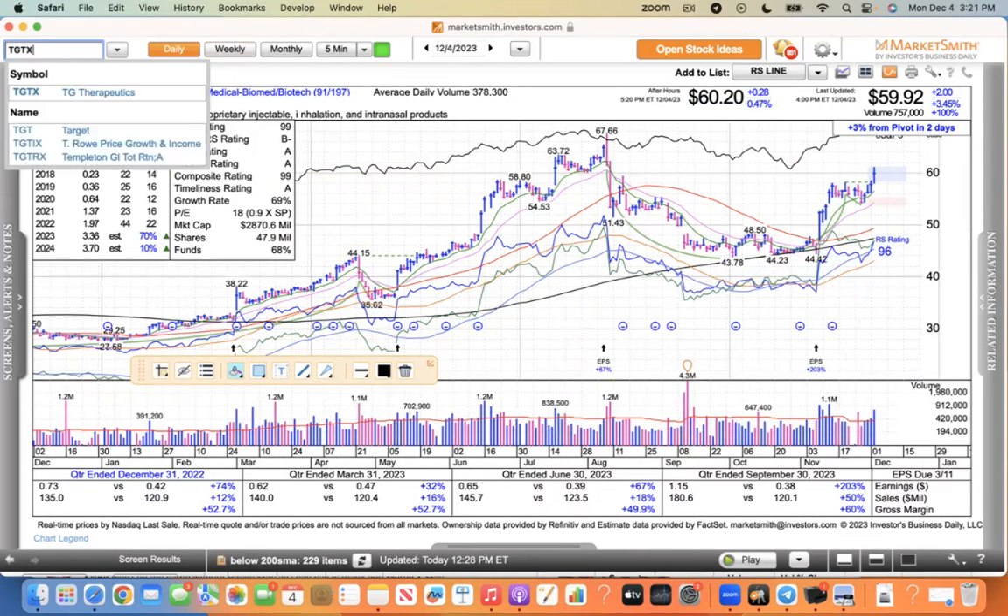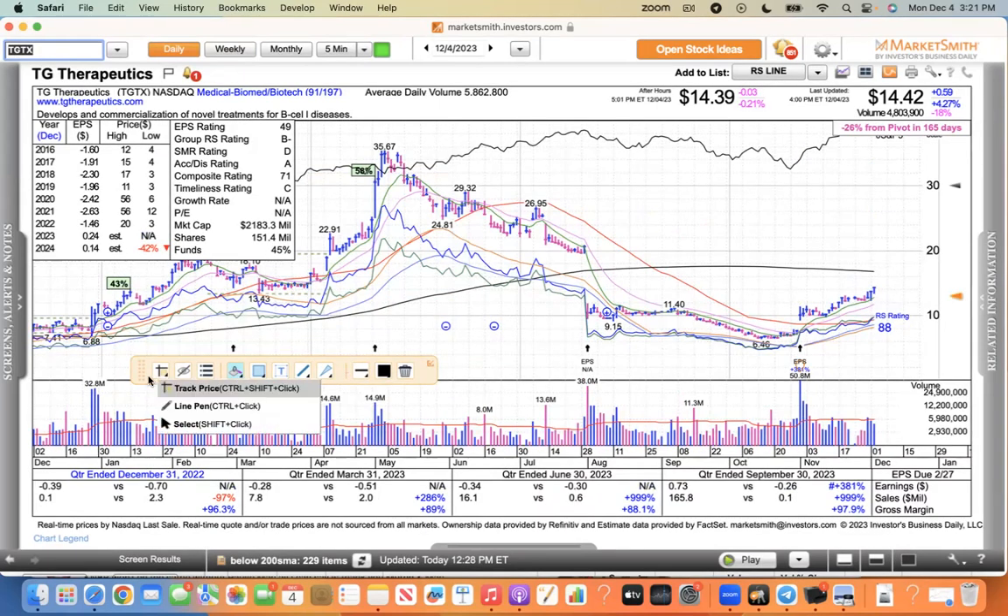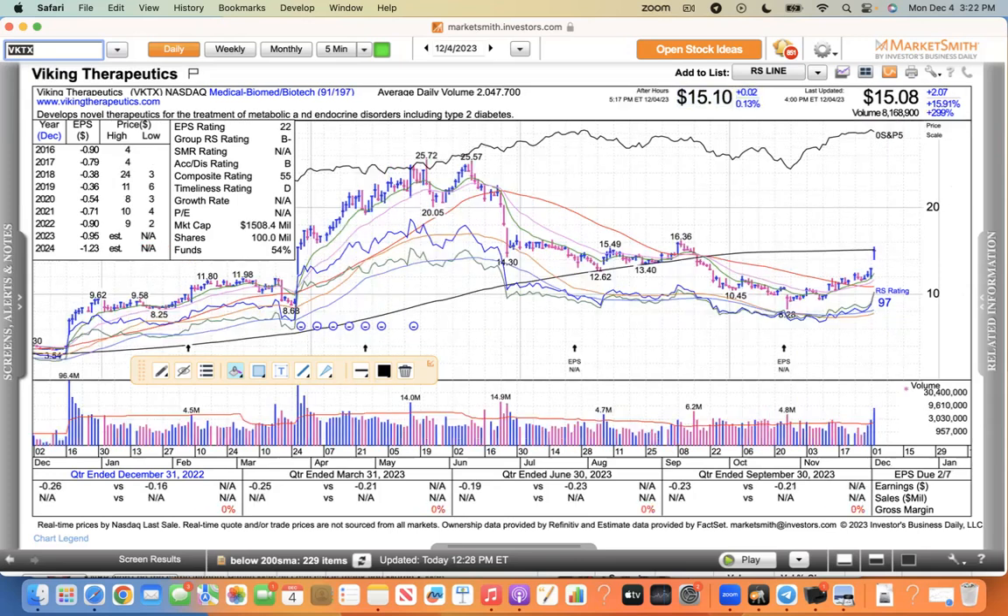TGTX is another one. This has only one drug — a multiple sclerosis drug. I had a buy point as it broke out of a stage-one base at 11.40, and it's been moving higher above 14 now. Viking Therapeutics — they have something that's better than what Carmot has in regards to the weight loss drug, and Roche paid $3 billion for that one. This one's got a 1.5 billion market cap, so definitely want to put this back on the radar. They have superior drugs and they're trying to get a pill-form weight loss and obesity drug. The area of 16.36 is an area of interest, and it's definitely forming a stage-one base here. Viking looks good.